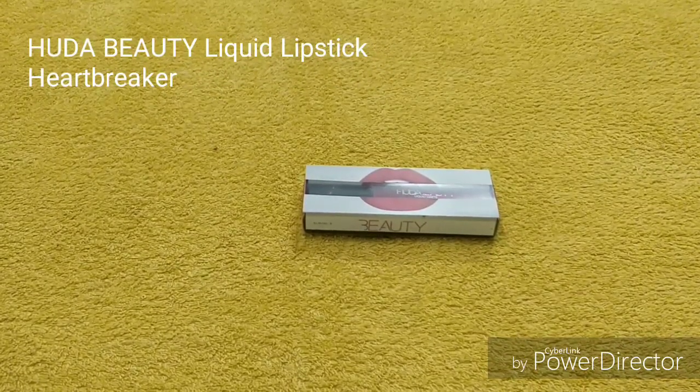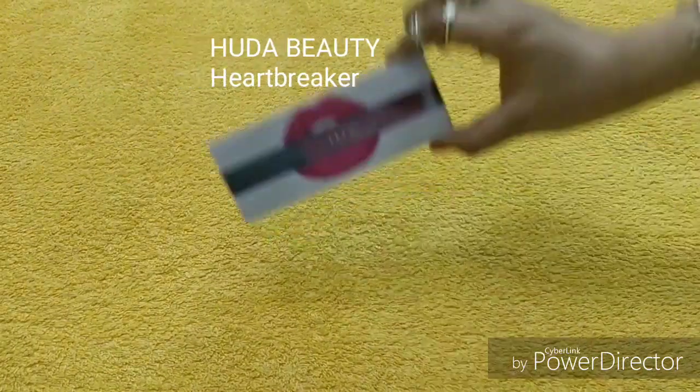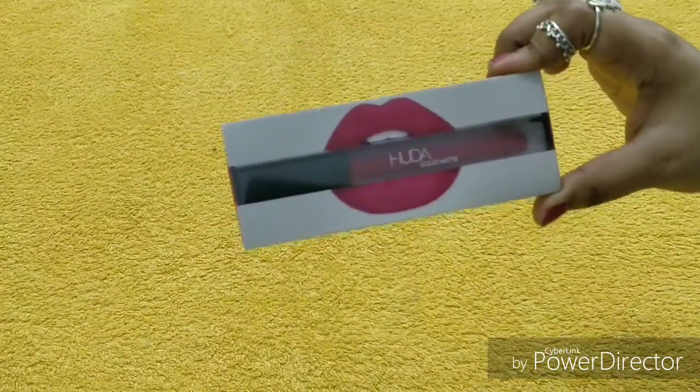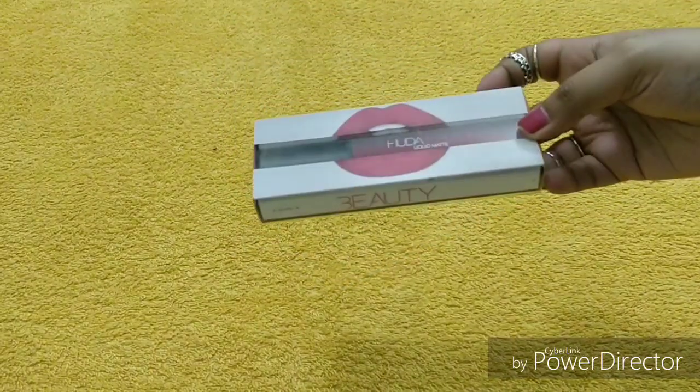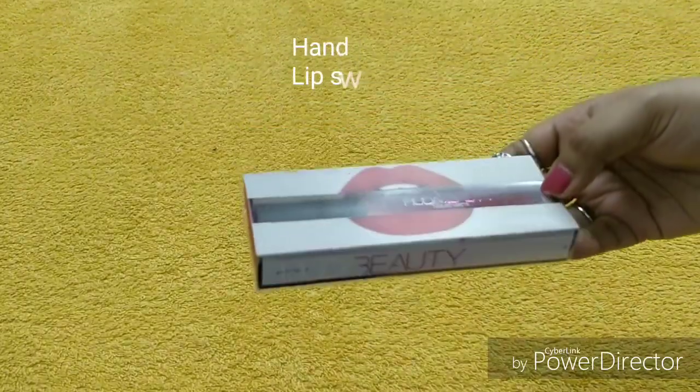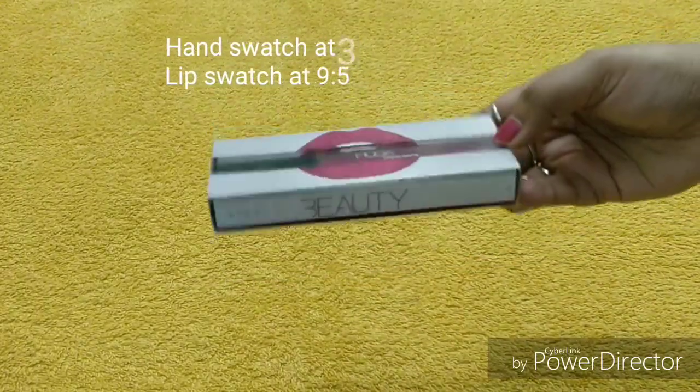First of all, I want to tell you that Huda Beauty liquid lipstick is available on naiqa.com as an original product. If you are outside of Dubai, you can definitely purchase from there. If you want to buy online, definitely go for naiqa.com.